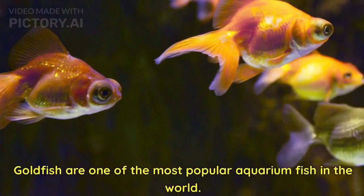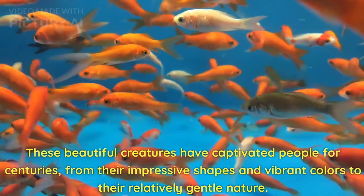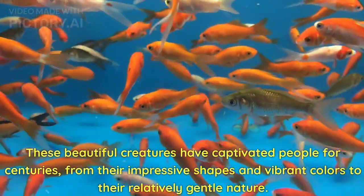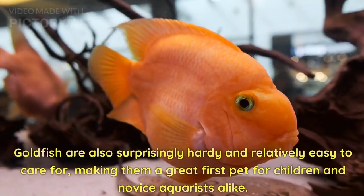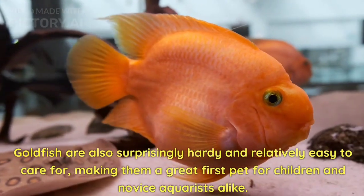Goldfish are one of the most popular aquarium fish in the world. These beautiful creatures have captivated people for centuries, from their impressive shapes and vibrant colors to their relatively gentle nature. Goldfish are also surprisingly hardy and relatively easy to care for, making them a great first pet for children and novice aquarists alike.